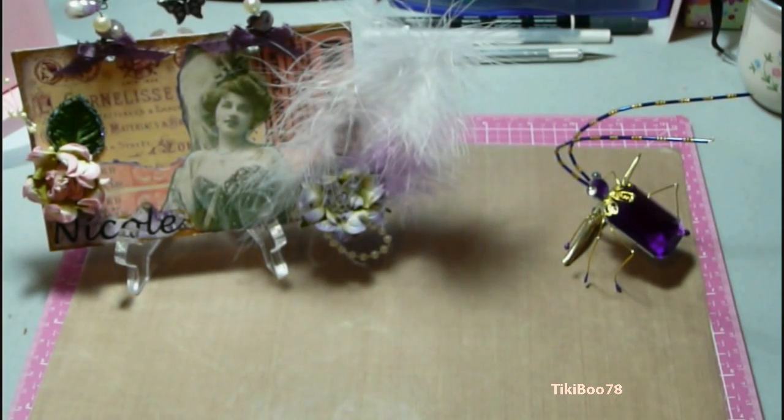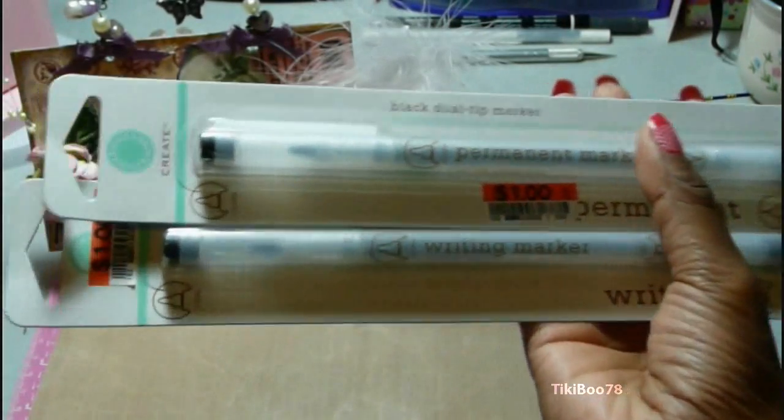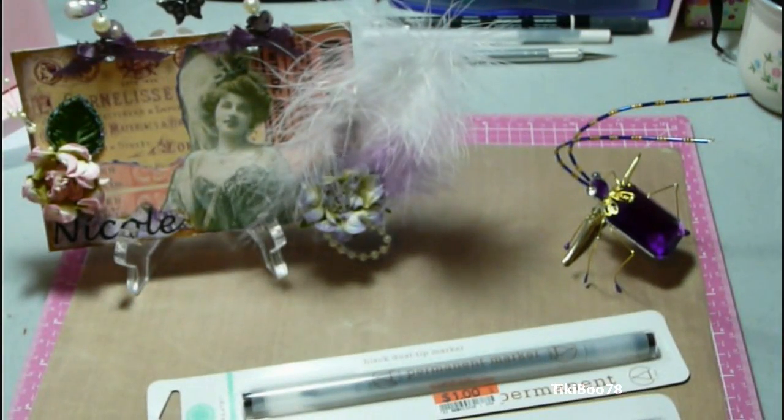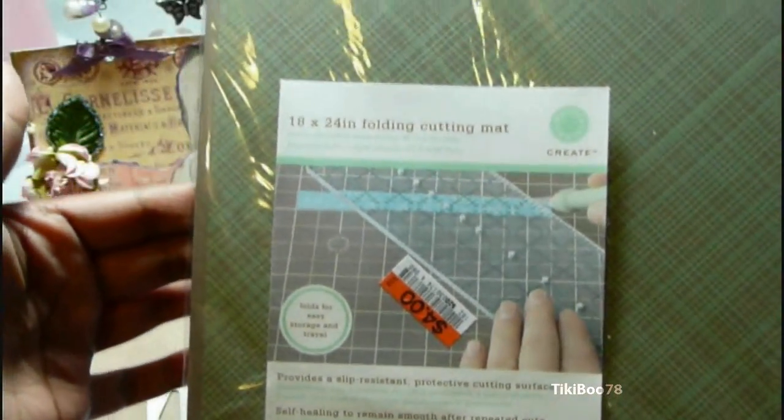And from Big Lots I picked up these two Martha Stewart pens. One is permanent and one is just a writing pen, and they have a dual tip. And I also got the Martha Stewart 18x24 folding cutting mat for $4.